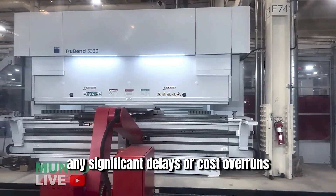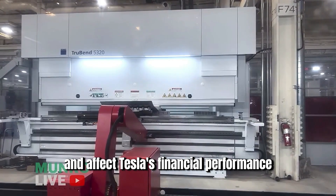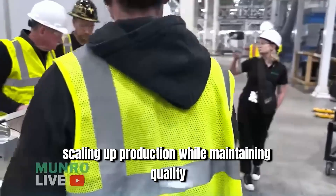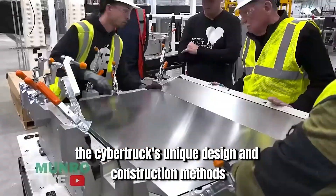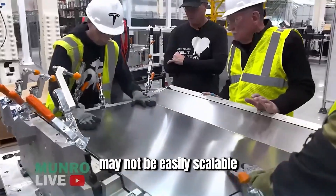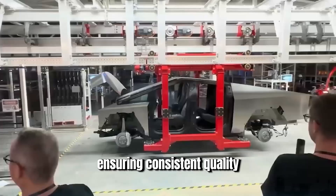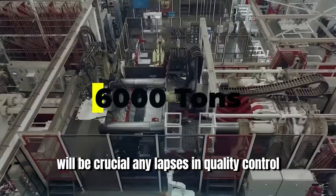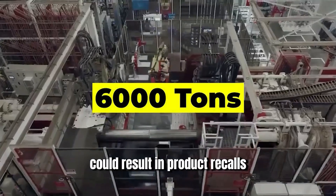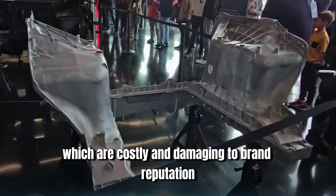Any significant delays or cost overruns could erode consumer confidence and affect Tesla's financial performance. Scaling up production while maintaining quality is another potential risk, as the Cybertruck's unique design and construction methods may not be easily scalable. Ensuring consistent quality across a high volume of vehicles will be crucial, since any lapses in quality control could result in costly product recalls and damage to brand reputation.